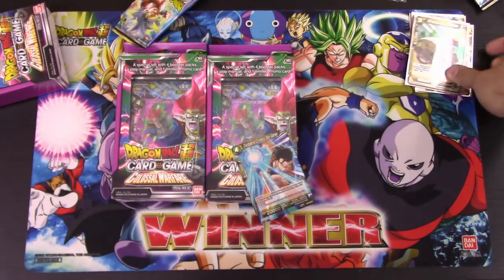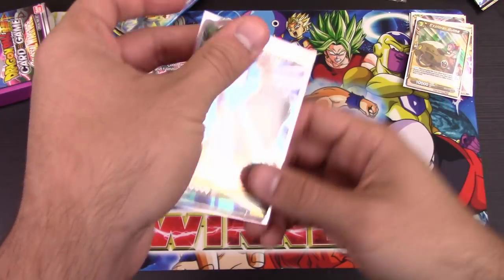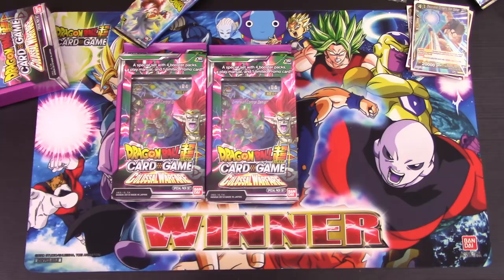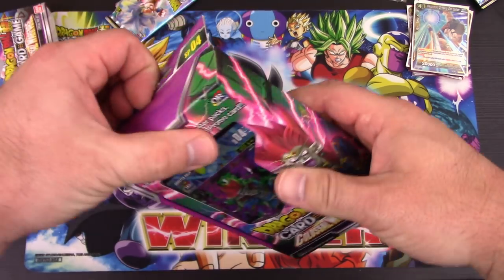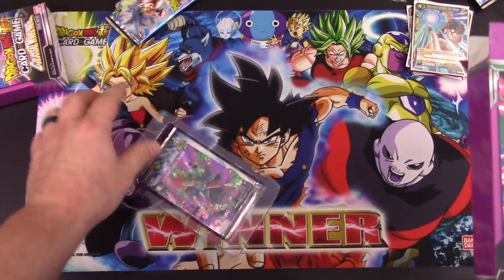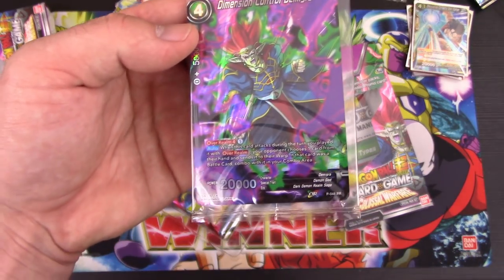Very nice. There actually might be a little bit of potential for these Bulma mech cards too. Only got one super, so I may as well have you open up this one since it's the same promo in each — they don't change. At this point we're just opening packs. The Demigra promo is promo number 48 — that's the only thing we didn't discuss.